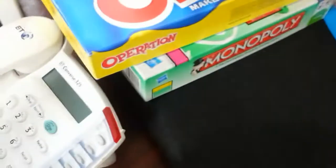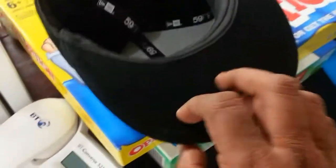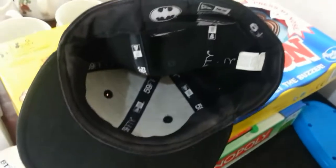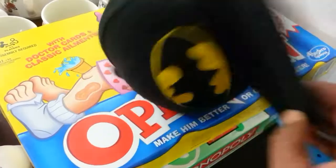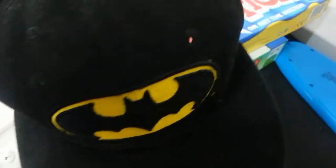The next one is quite interesting — a Batman baseball cap. I paid £2 for it, and I've sold them for about £11.